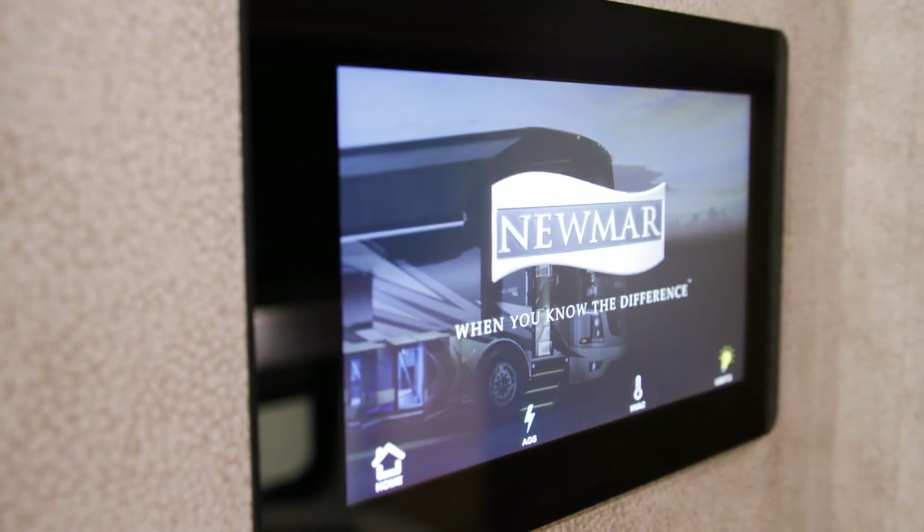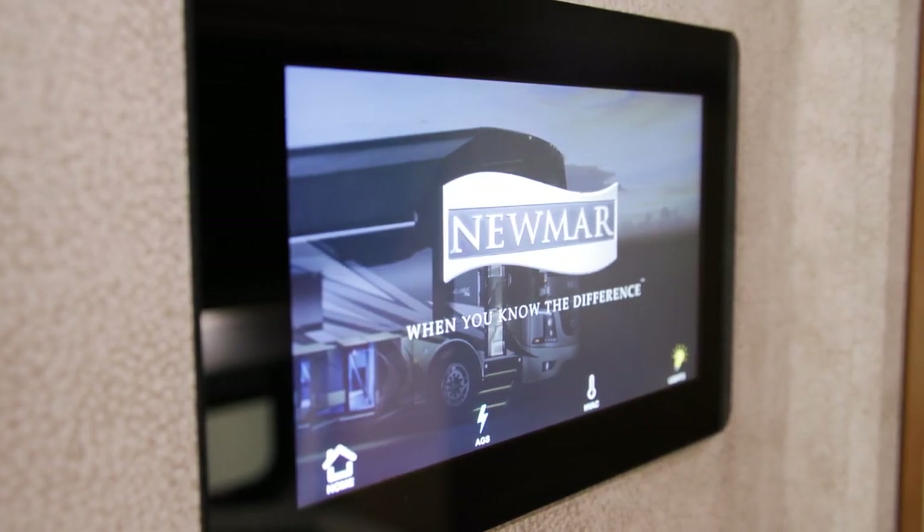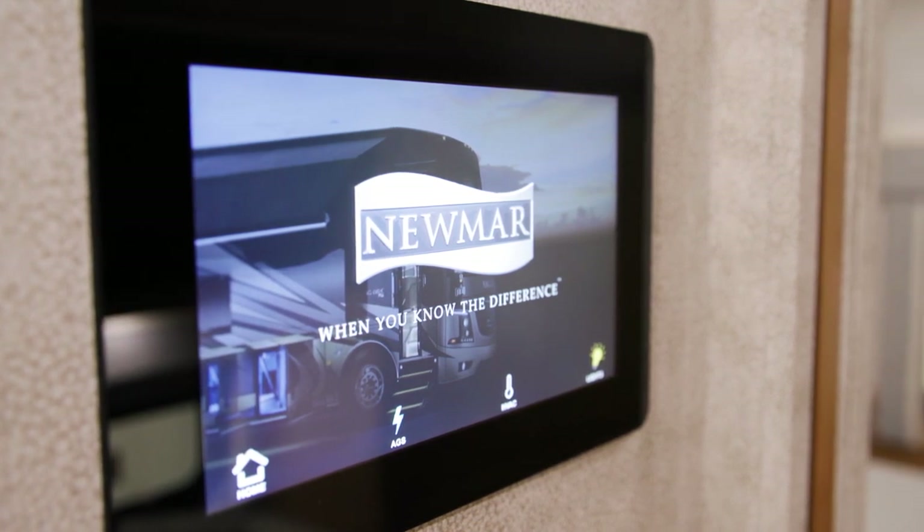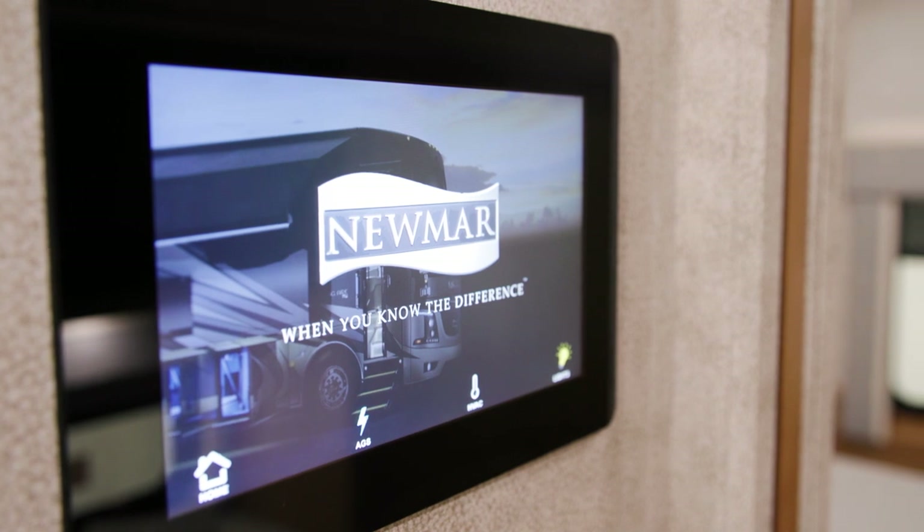A 10-inch multiplex monitor system is mounted in the center of the coach and allows you to control lighting as well as the HVAC system. The window treatments and slide-out fascias are also both new for 2023.